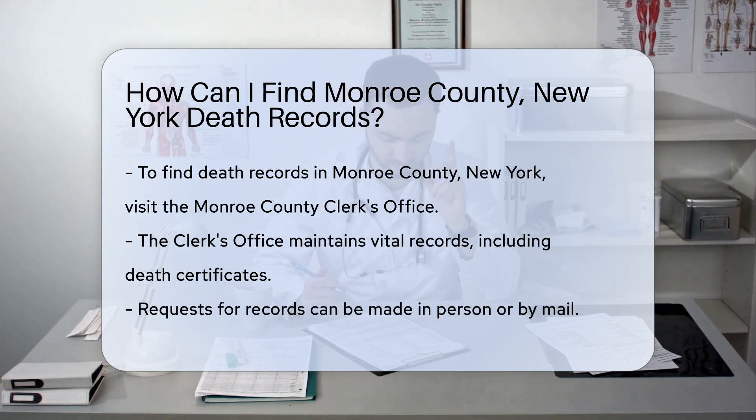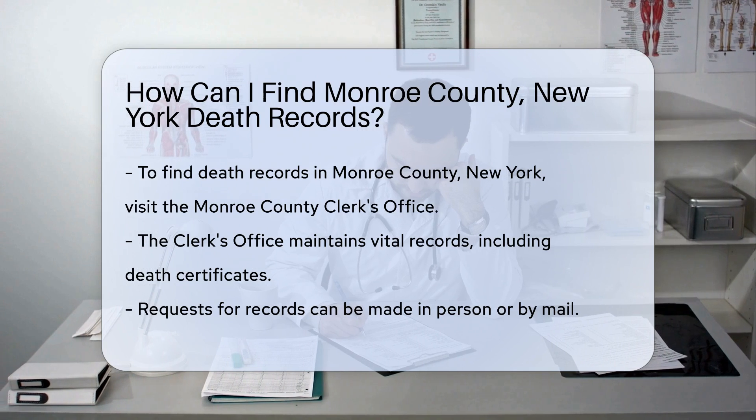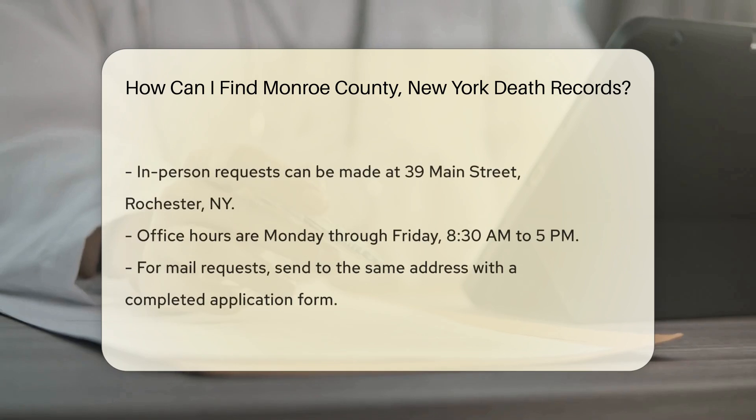For in-person requests, visit the office located at 39 Main Street, Rochester, New York. Their hours are Monday through Friday, 8:30 a.m. to 5 p.m.